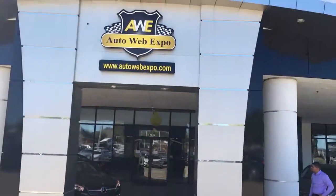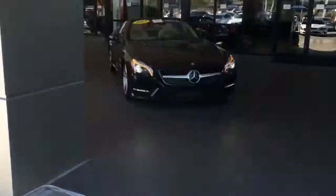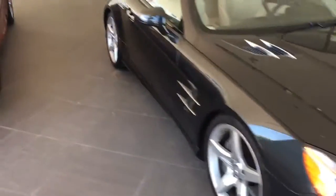Good morning. I'm John Brunson with AutoWebExpo. We're here in our beautiful showroom located at 4472 West Plano Parkway, and I'm showing off one of our showpieces today — the gorgeous 2013 SL 550 with the AMG wheel package and a lot more.